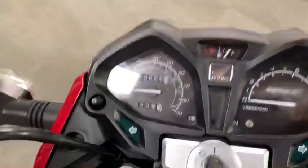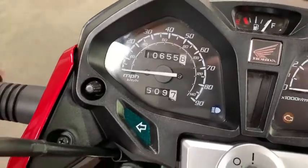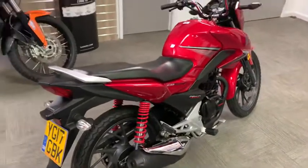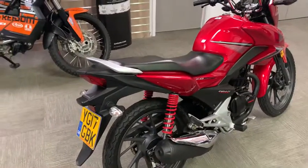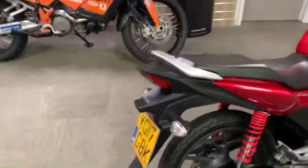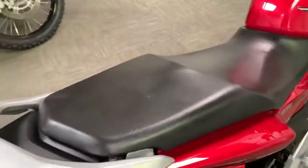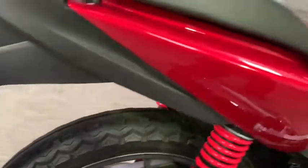A Honda CB125F on 10,655 miles, on a 2017 plate. Just a quick walk-around video showing the overall condition and any marks on the bike. Starting off at the back — all the paintwork is in pretty good nick, it's pretty much a standard bike overall.